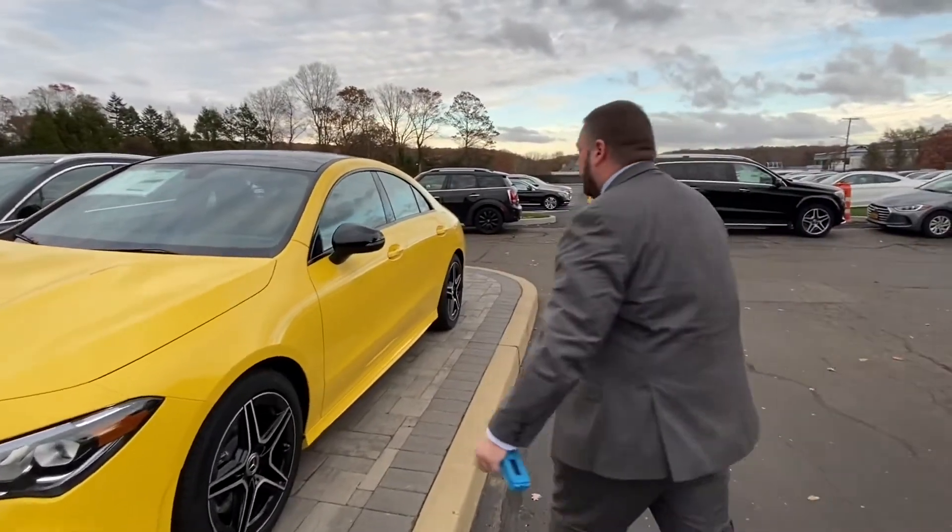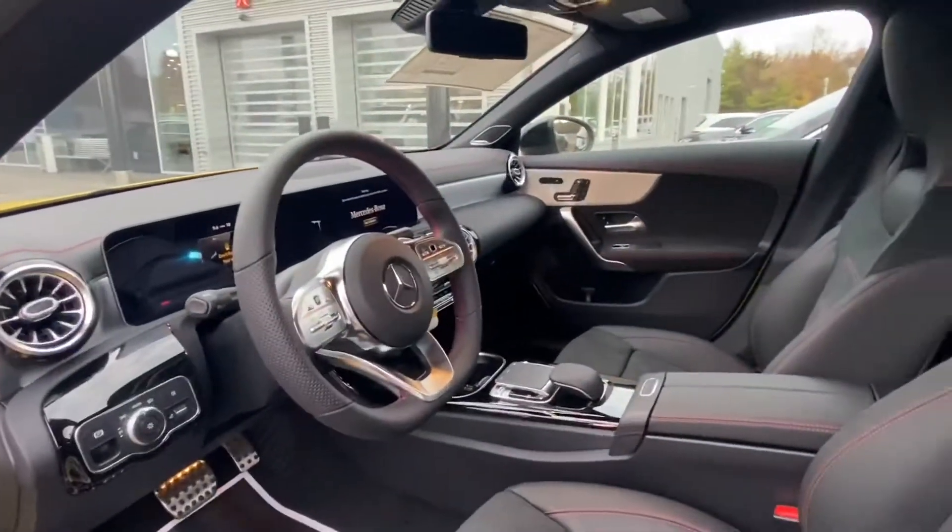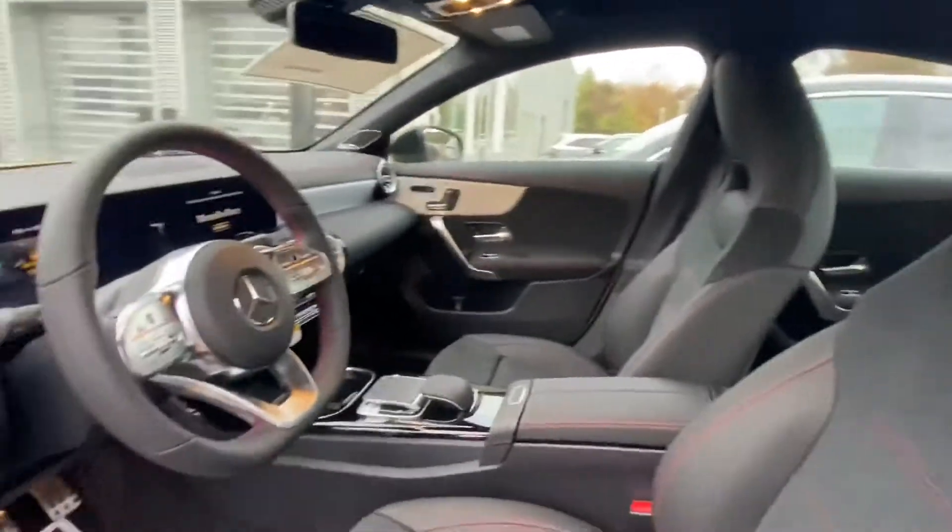It has a beautiful interior with touch pads, tons of tech, touch screens. It looks absolutely awesome.